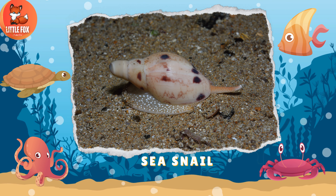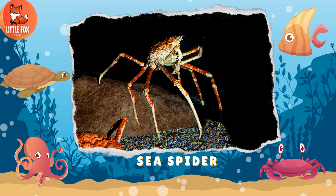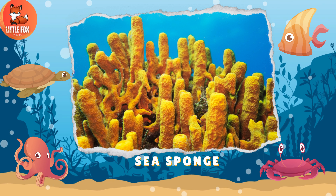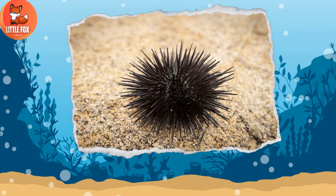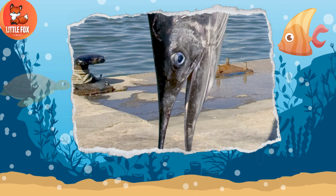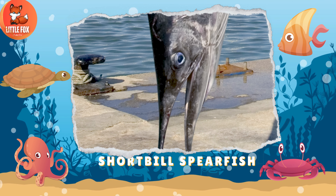Number 119: Sea Spider. Number 120: Sea Sponge. Number 121: Sea Urchin. Number 122: Starfish.